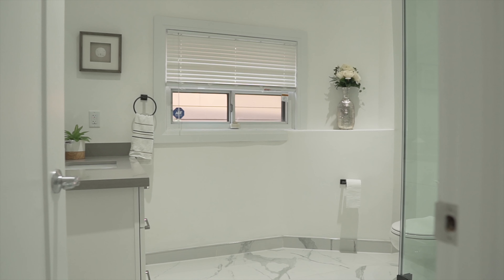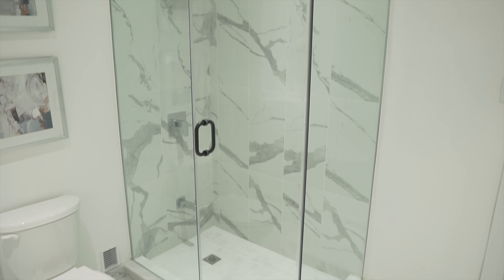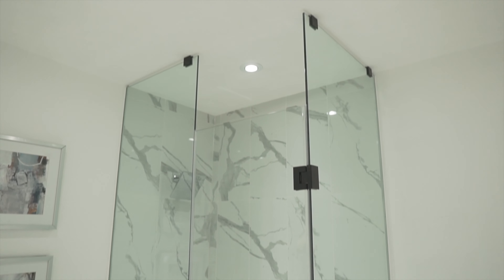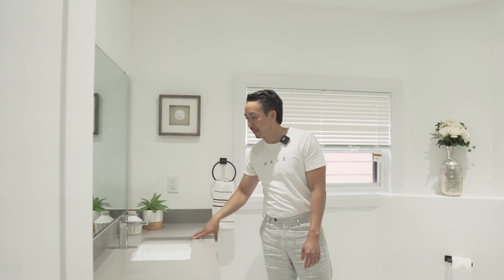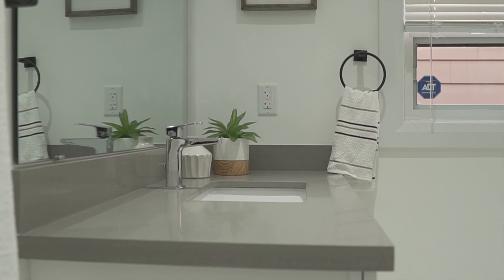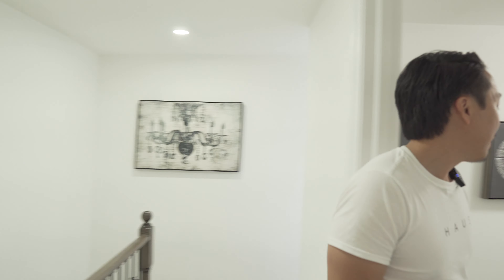This property has two bedrooms on the upper level and one bedroom in the basement. The master bedroom is huge — it can easily fit a king-size bed and two nightstands, with a closet included. Hardwood floors continue into the bedrooms. There's also brand new washer and dryer laundry on this level.